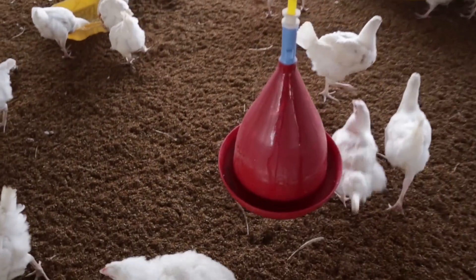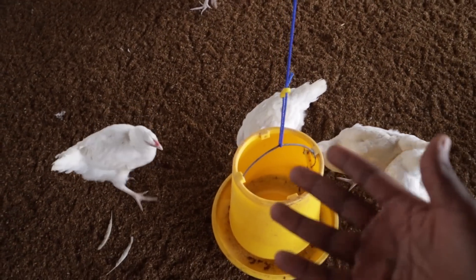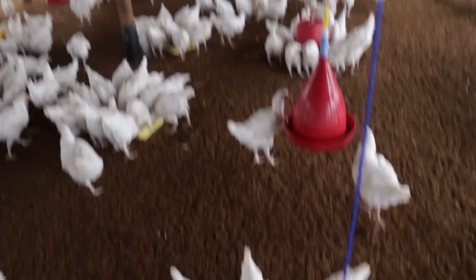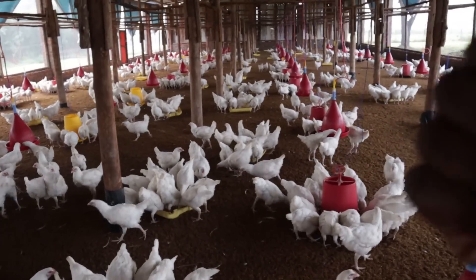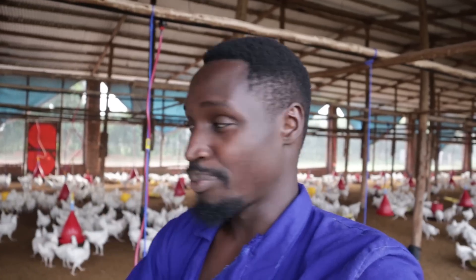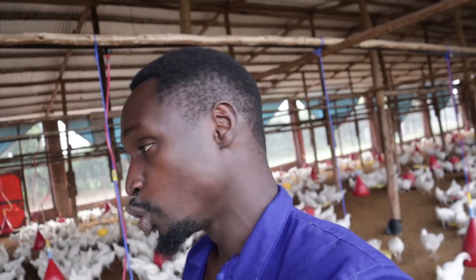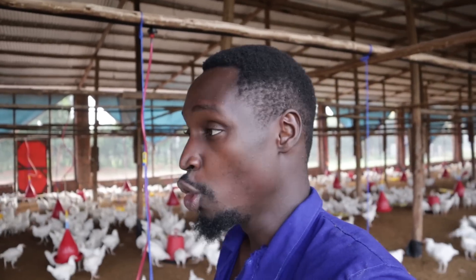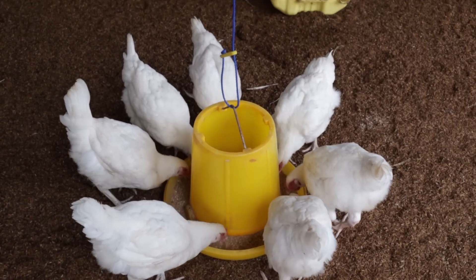We have automatic drinkers and feeders. These being broiler breeders, they don't feed the entire day — you want to limit their weight because they're going to be laying eggs. We restrict their food to ensure the birds meet their target weight and don't become too fat, because leaving food present 24/7 would make them overweight. In a while, the feeders will be lifted up off the floor, and the birds will wait to be fed later or tomorrow depending on the feeding schedule.